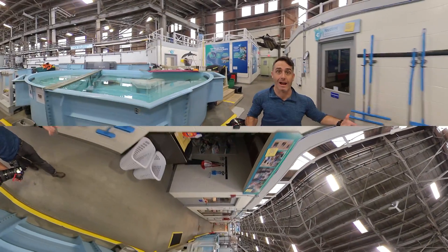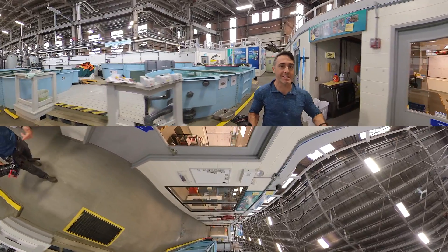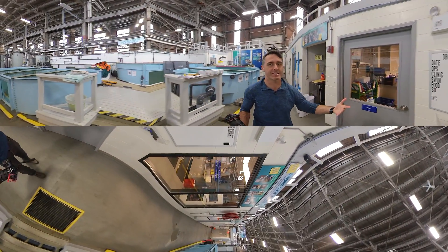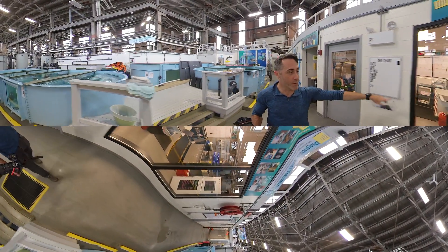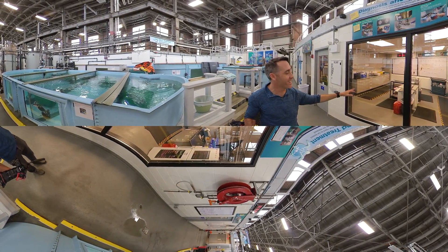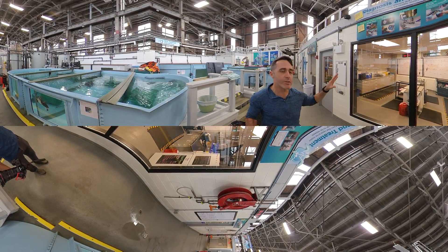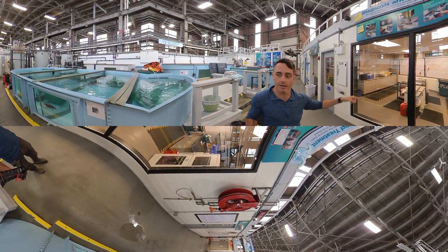Now this is where it all happens — this is where sea turtles come in from the wild and are rehabilitated to get sent back out, in this case to the Atlantic Ocean. If you look over here, this is basically the diagnosis and treatment area. So they'll come in here, they'll get tested for a heart rate, they'll get IVs, they'll get any of the treatment that they need right in here.